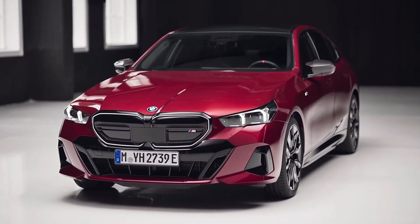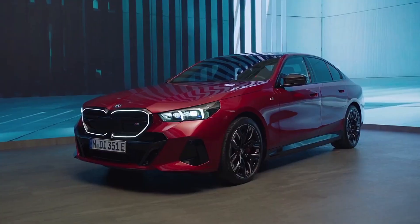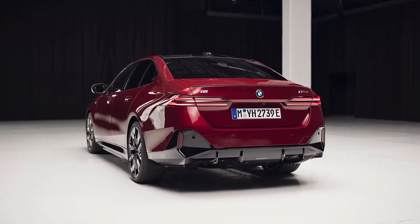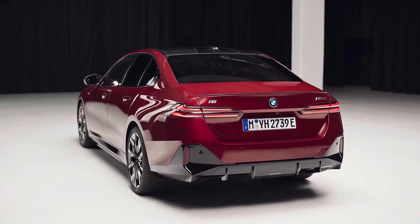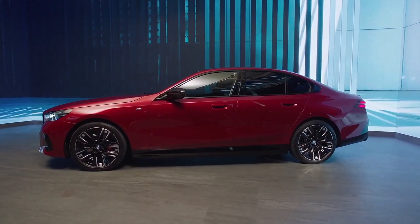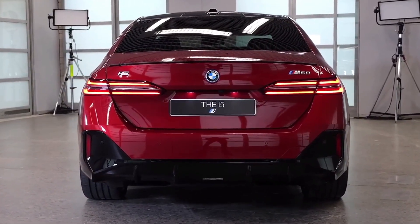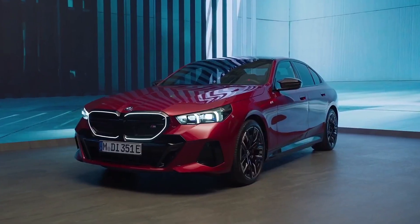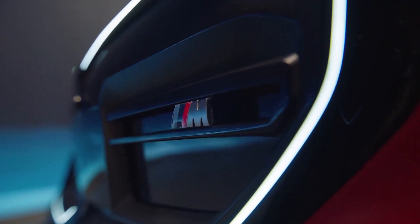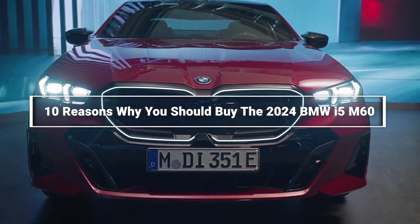BMW is venturing further into the realm of electric mobility with the upcoming i5 model, as part of the iconic 5 Series, demonstrating the brand's unwavering dedication to sustainability without sacrificing the exhilarating driving experience. The i5 joins a fiercely competitive and demanding performance electric car segment, featuring a high-performance version, the BMW i5 M60, to compete with formidable opponents like the Tesla Model S, Porsche Taycan, and Mercedes EQE. Here are 10 reasons why you should buy the 2024 BMW i5 M60.